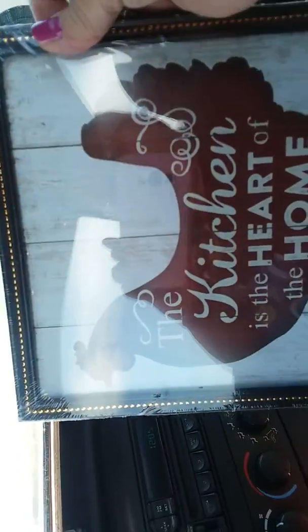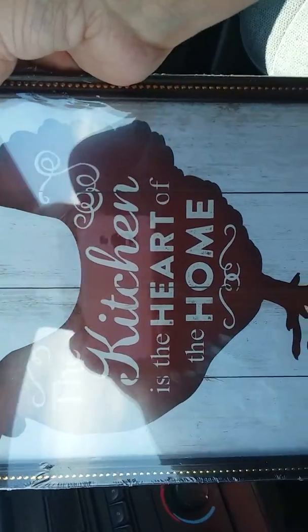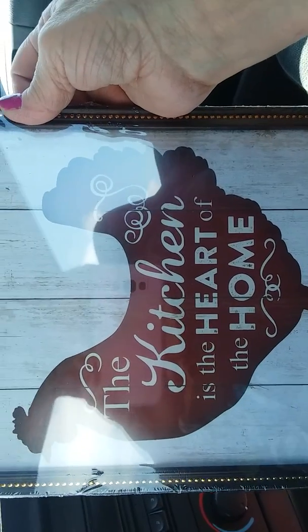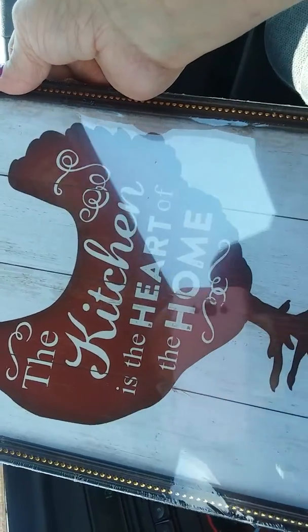Then I found this one — it says 'The Kitchen is the Heart of the Home,' which is so true y'all. A man loves a good cooked meal! So I found that one to go on my kitchen wall.